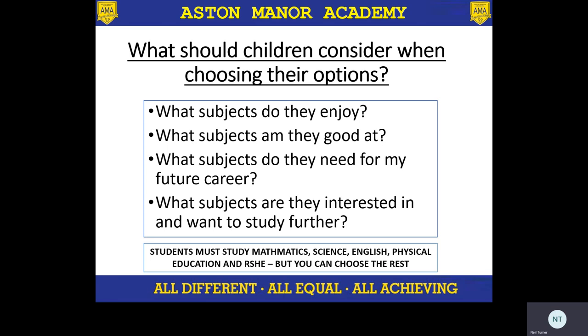All students do maths, science, and English. They also do core PE — that's four hours a fortnight of practical PE, which is so important for them to maintain their well-being and mental health. And they also cover relationship education, RSHE, which is statutory and something that students have to do.